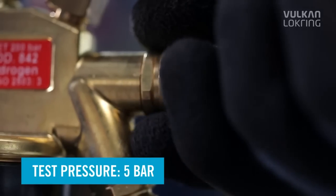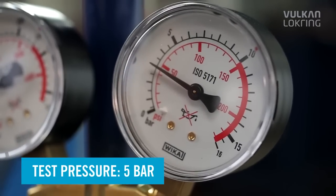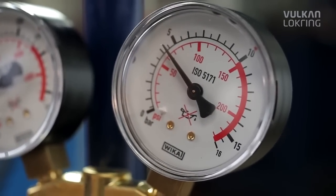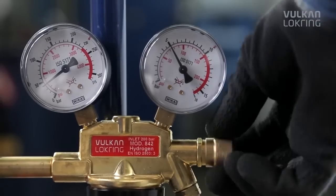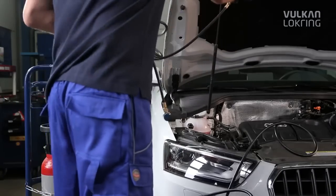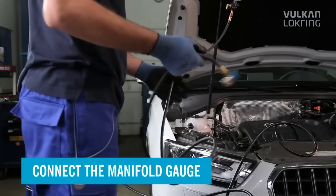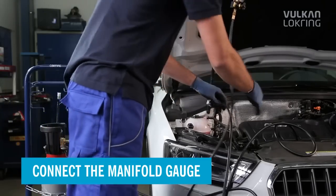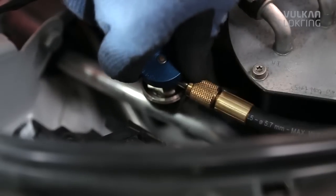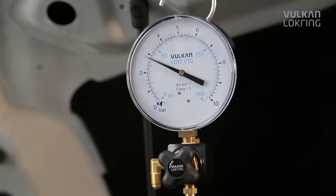And this is how easy it is: for leak detection, charge forming gas 95/5 at a pressure of 5 bar into the high pressure side of the empty air conditioning system. Connect a manifold gauge to the low pressure side — you can check whether the entire air conditioning system is filled with forming gas.